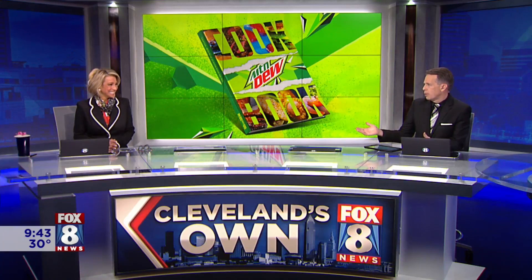Last month we talked about this cookbook that was coming out. We were like, oh, that sounds really good. So it's out. It's a new cookbook and the company published it of fan-created recipes, all using Mountain Dew as a main ingredient.